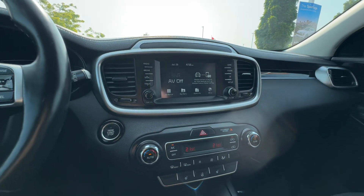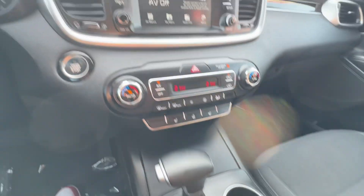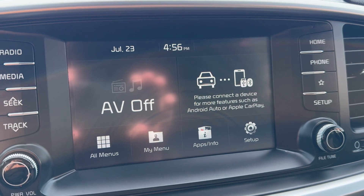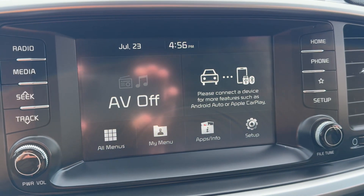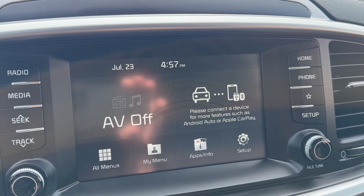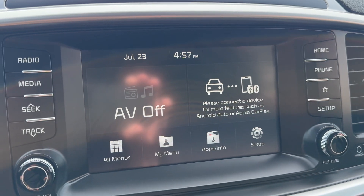Taking a look at the center console, let's go through some of the cool features. In the center screen you can see Apple CarPlay and Android Auto. You can plug in your phone and all of this will change to allow you to access your mobile apps, including responding to voice text messages using voice — you don't have to pick up your phone, which is great.